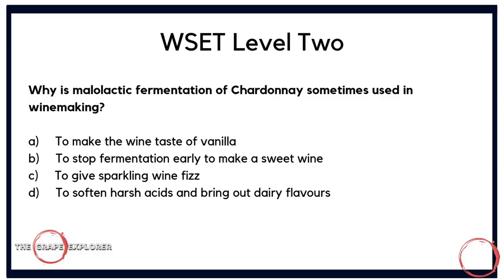Now a question about a winemaking process: why is malolactic fermentation of Chardonnay sometimes used in winemaking? Is it A, to make the wine taste of vanilla; B, to stop fermentation early to make a sweet wine; C, to give sparkling wine fizz; or D, to soften harsh acids and bring out dairy flavours? This question lets you work through it systematically, discounting irrelevant processes. The answer is D — to soften harsh acids and bring out dairy characteristics.